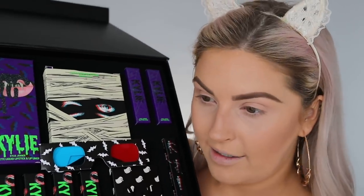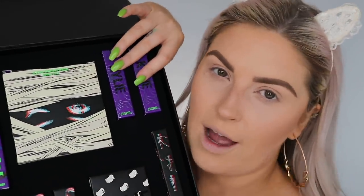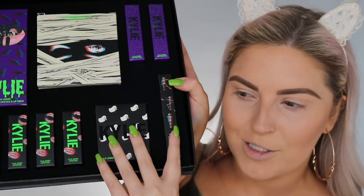You have a matte liquid lipstick and liner, an eyeshadow palette, two glitterized liquids which I saw on the Kylie Cosmetics Instagram and they looked very interesting, a spooky glitter gloss, a Kylie highlight, and four Kylie Jenner lipsticks. I think I'll swatch all of the lip products and play around with the eyeshadow palette and the highlighter. I'm not necessarily doing a Halloween look.